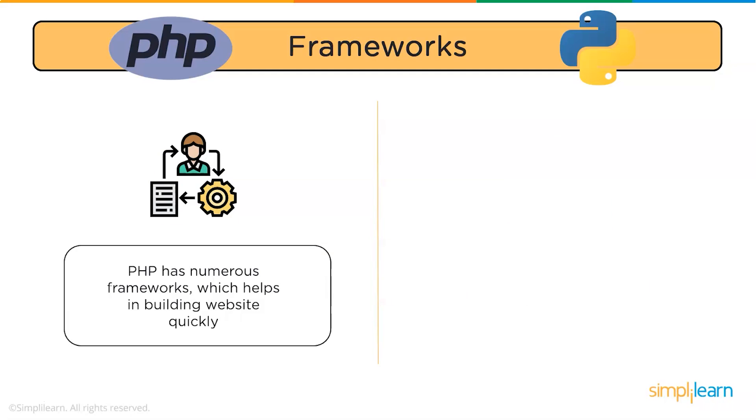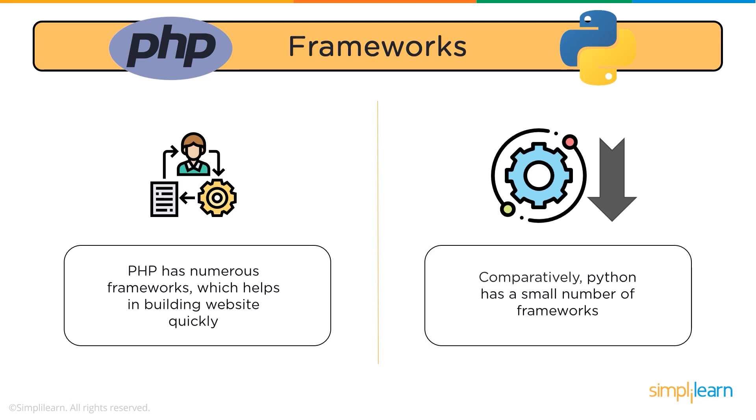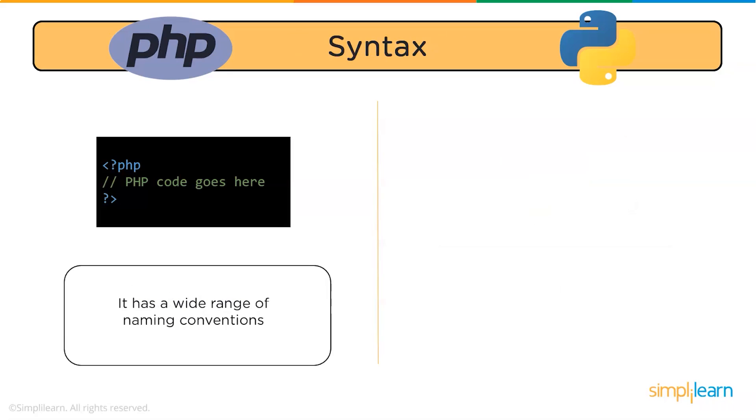Next comes frameworks. PHP has numerous frameworks, which helps in building web development faster and easier. On the other hand, Python has a small number of frameworks. Now let us talk about the syntax — this is the syntax for PHP and Python.